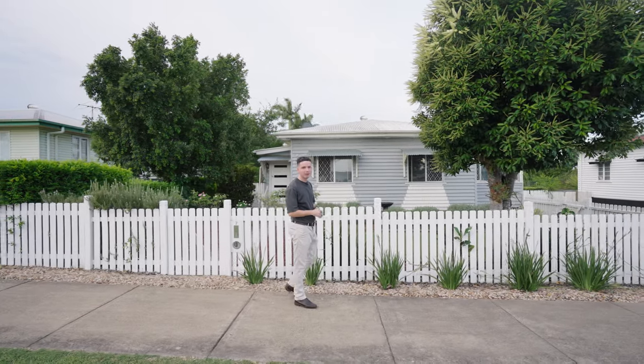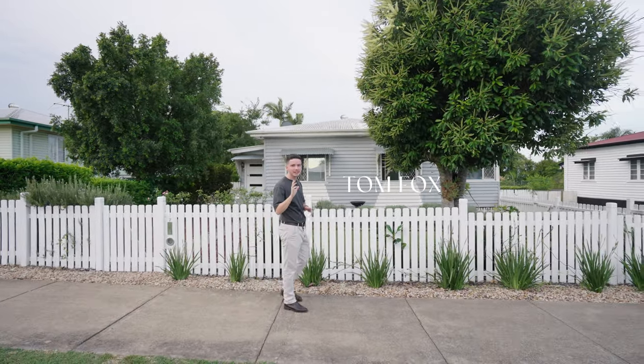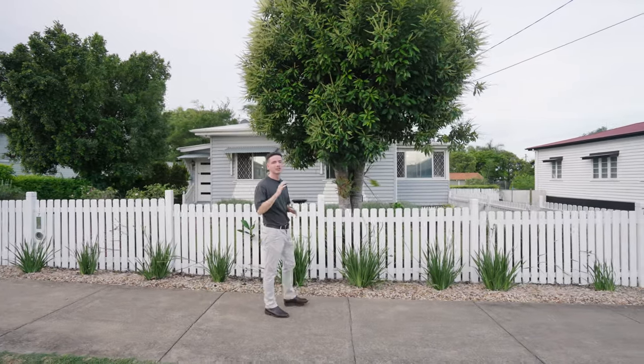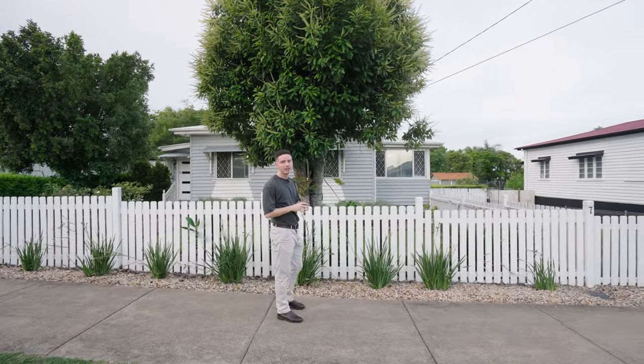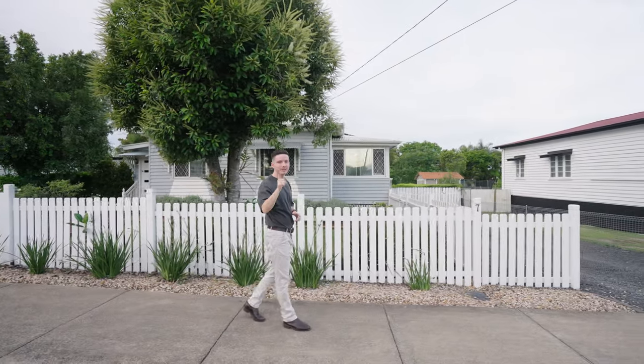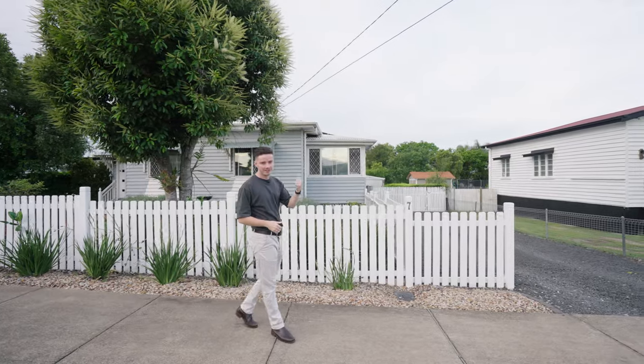Hey guys, Tom Fox from Strud Property. I have a charming 1950s character home on a thousand and twelve square meters, which is so rare to find in Raceview. You have your very own vehicle side access to your two-bay shed — you need to make this one your New Year's resolution. Go check it out.